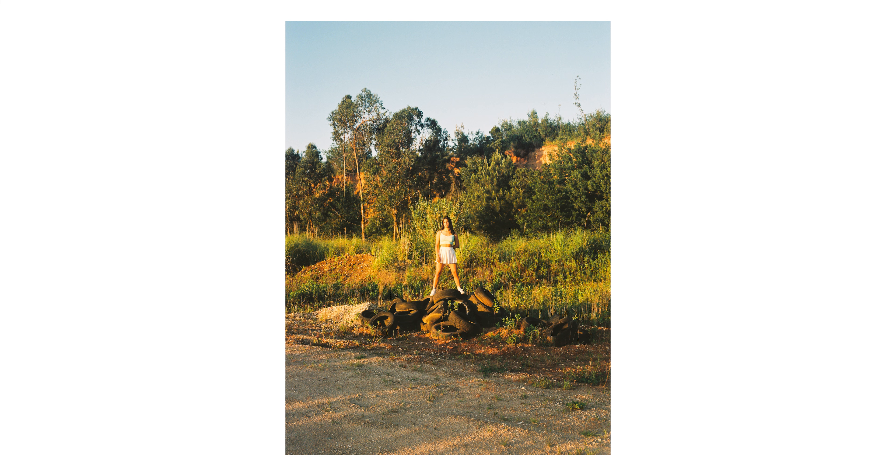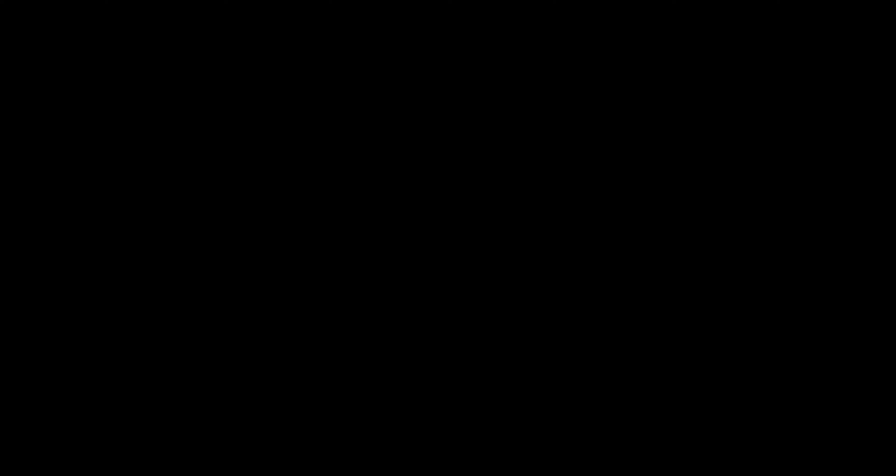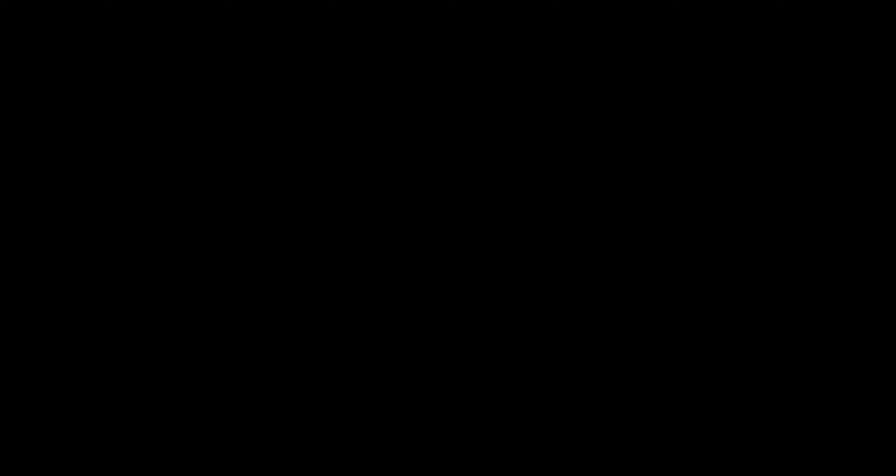We only shot one roll of Portrait 800 as we didn't have much time left in the day, but I think we were still able to get some decent images. It was a very productive roll in terms of keeper shots.